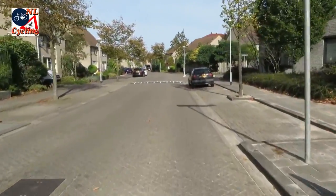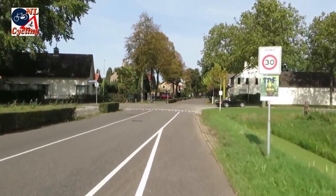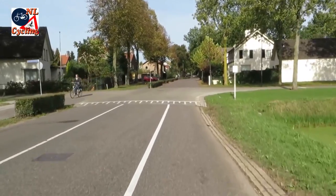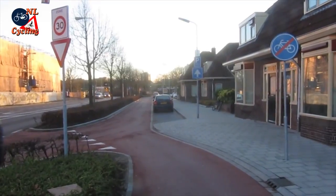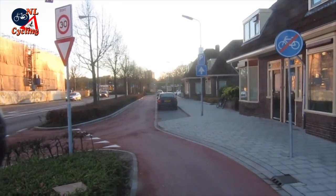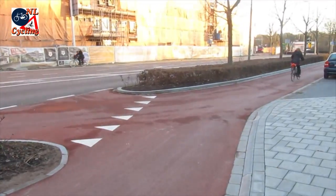This is pretty much standard in the Netherlands now — protected cycle tracks on distributor roads that end the moment you arrive in a 30 km per hour zone. Where the 30 km per hour zone starts, the cycle track ends. But people cycling have priority where the actual transition takes place.